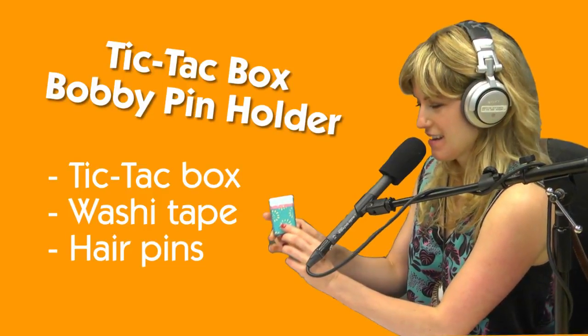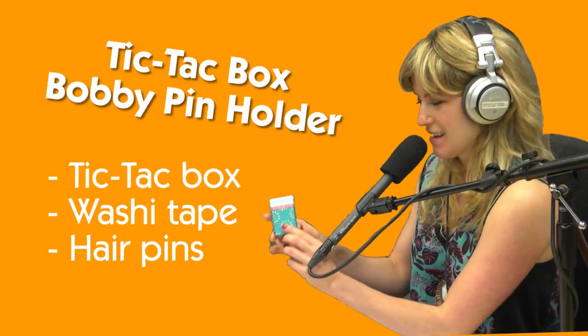Alyssa Vidales, our producer, has another craft hack. This is a Tic Tac box which she very craftily created into a bobby pin holder.